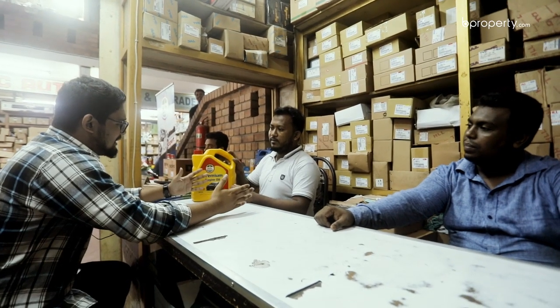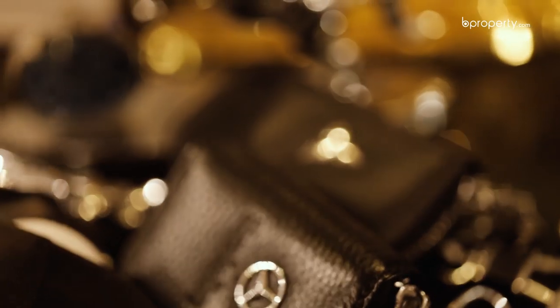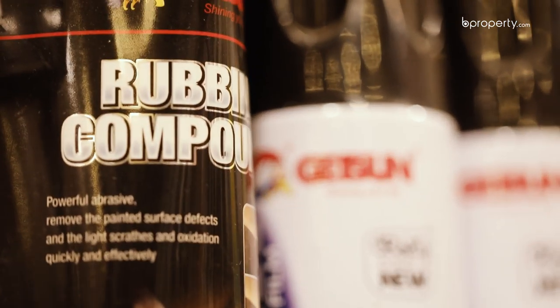They sell to both wholesale and retail customers. In Bangla Motor Auto Parts Market, there are engine parts and body parts. In the body parts, there are shock absorbers, tires, tubes, seat covers, and parts. In the engine parts, there are air filters, engine oil, brake oil, and shifter oil.